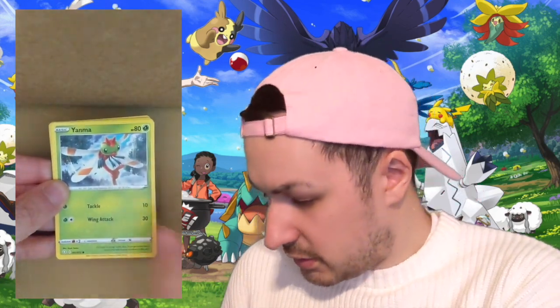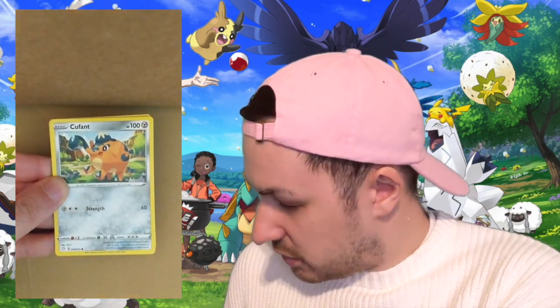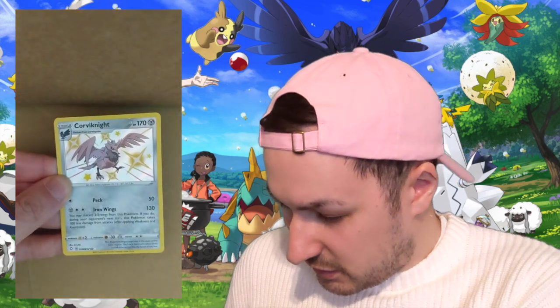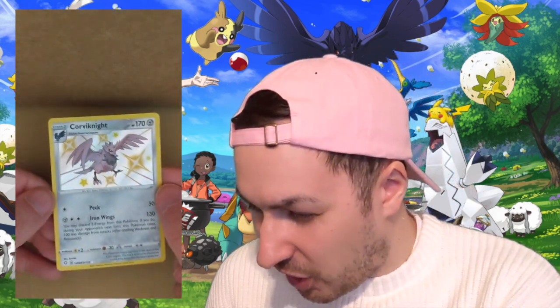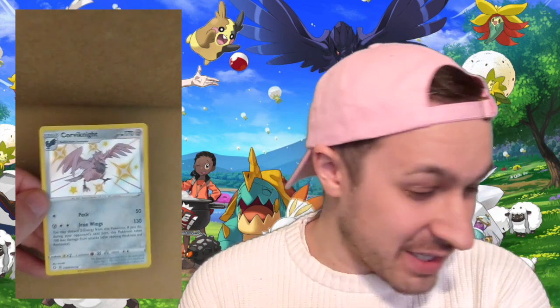Next tin: Water Energy, Tropius, Floatzel, Thwackey, Yanma, Tuttle, Cufant, OP Horsey, Cacnea. A Corviknight holographic — another SV card at the bottom. And in the back is Yanmega. We've got another pull in the Corviknight. The pull rate balance is way off between the tins and the boxes — the pulls from the tins seem really high.